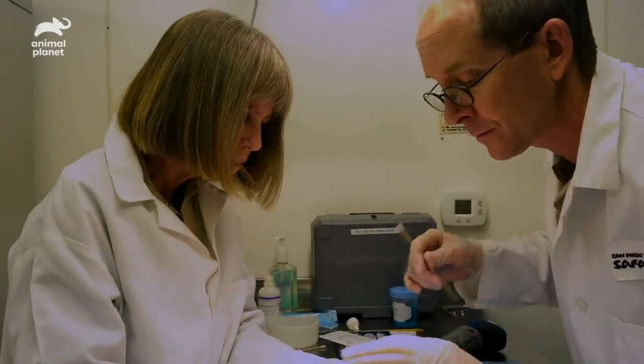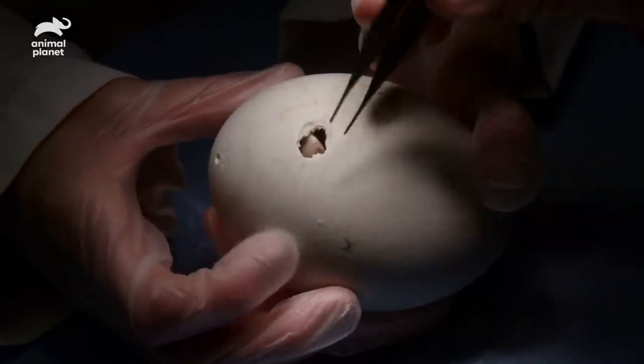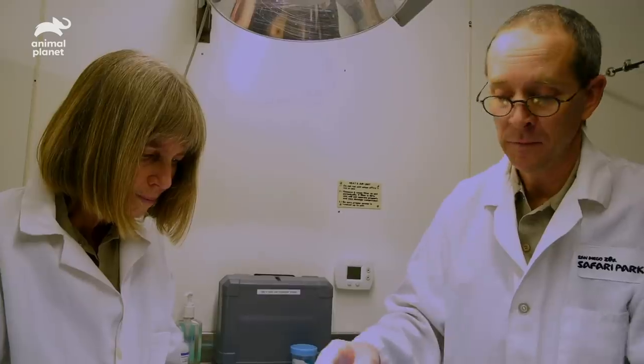The chick's activity is great. Hopefully it'll expand that pip site on its own and the chick will come out.